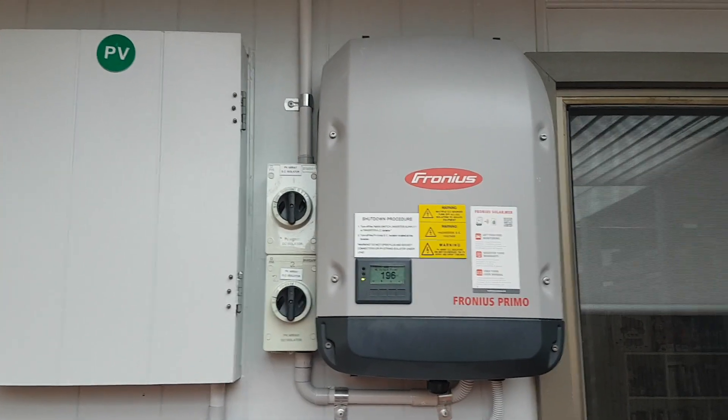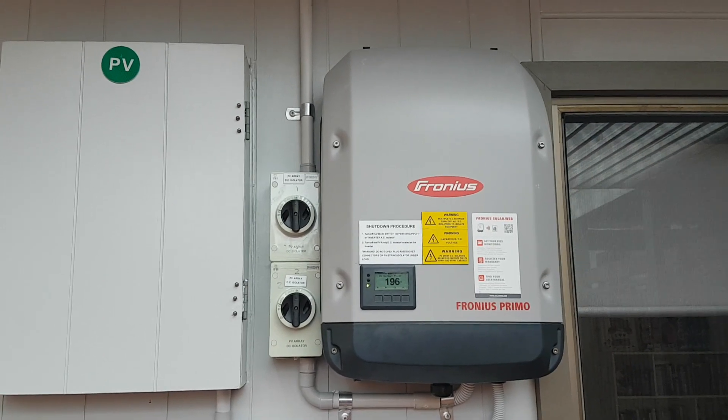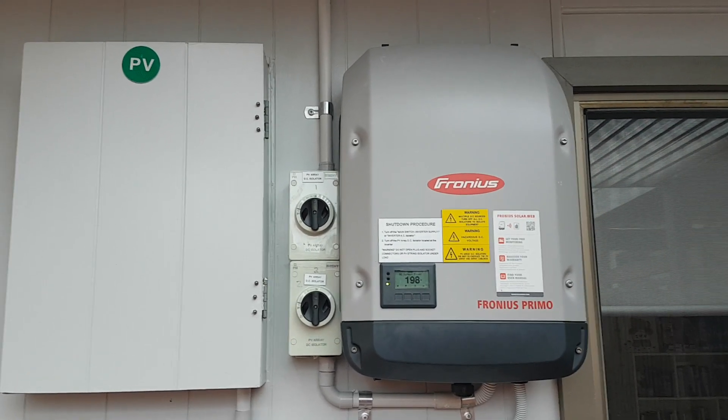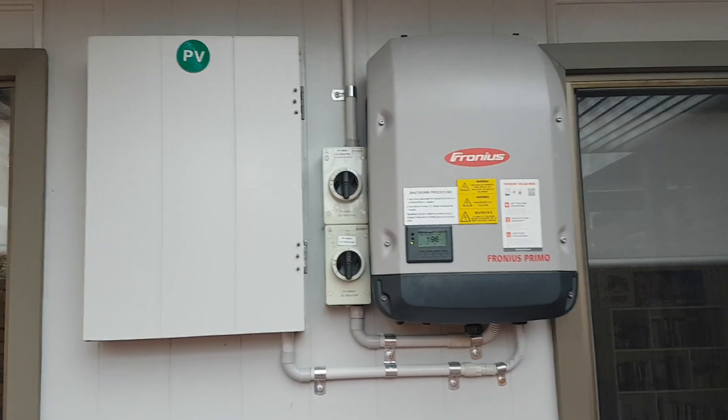With Fronius you get a five-year extra warranty, so that's a total of ten years warranty. I think the panels also have a seven-year or ten-year warranty included as well.